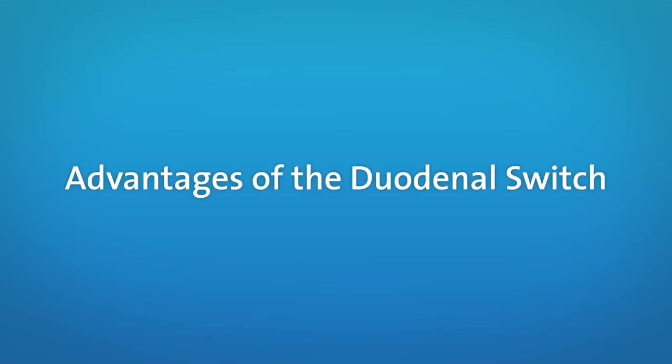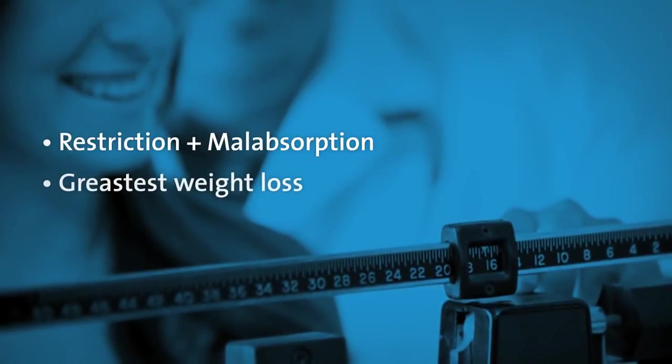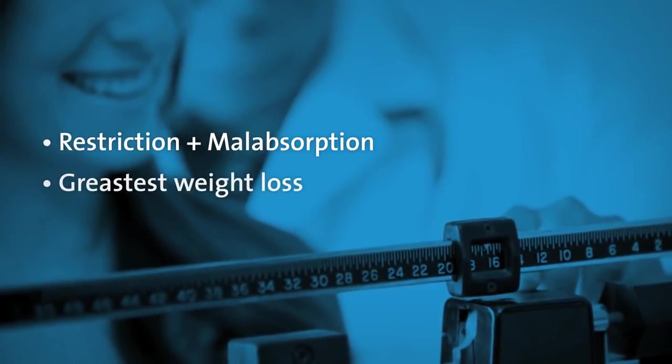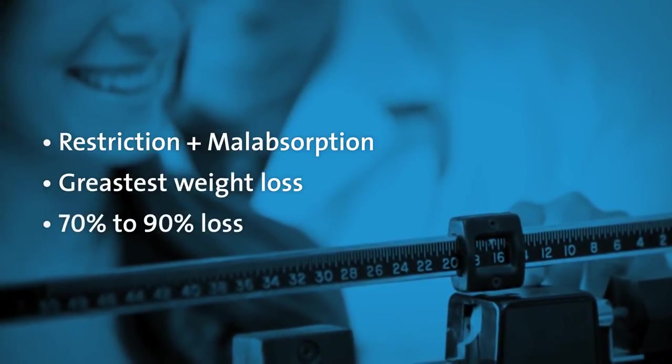The duodenal switch combines restriction with malabsorption, resulting in the greatest reported weight loss of all the weight loss surgeries. People have seen an average of 70 to 90 percent excess body weight loss.